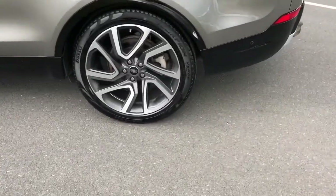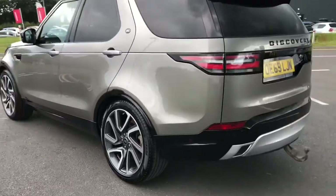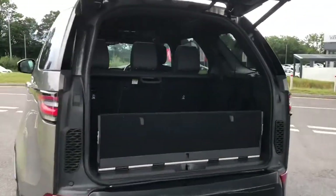You have 22 inch satin dark grey diamond turned finish alloys giving the car a luxury appearance, and a powered tailgate which is useful if you've got your hands full.